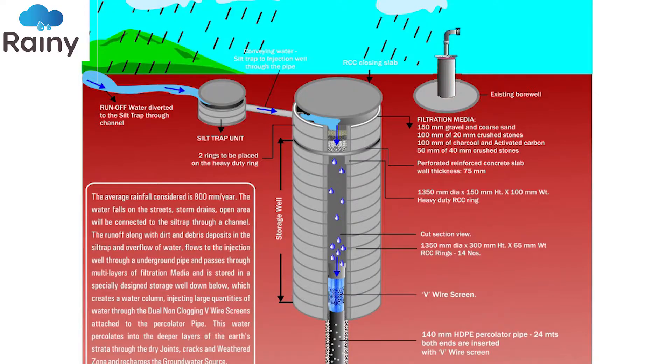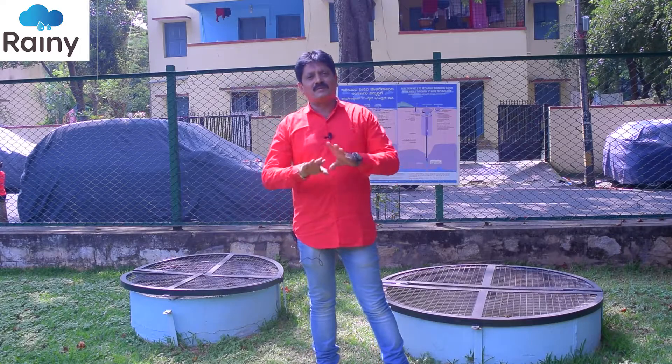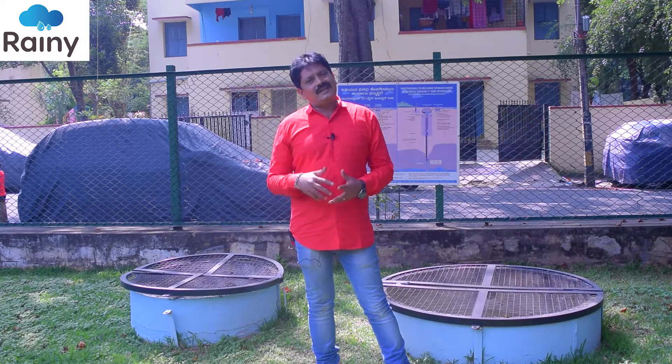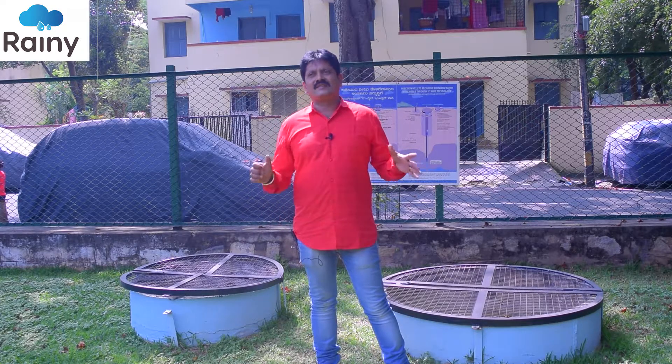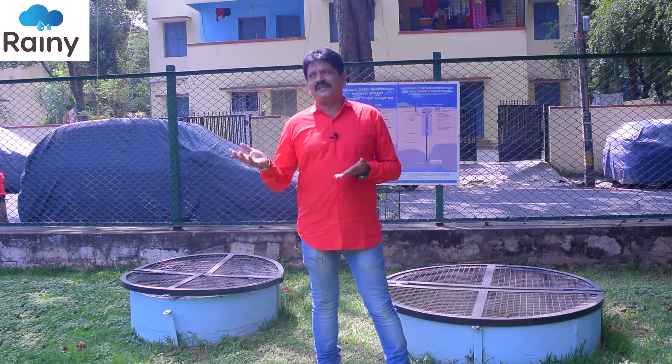For recharging of the deeper aquifers, we have an innovative technology called the Farmland V-Wire Injection Well Technology. In this injection well technology, what we do is identify the first permeable zone. We conduct a Vertical Electric Sounding, a geophysical survey. In that, we identify the first permeable zone, which in Bangalore is generally found at a depth of about 130 to 180 feet.